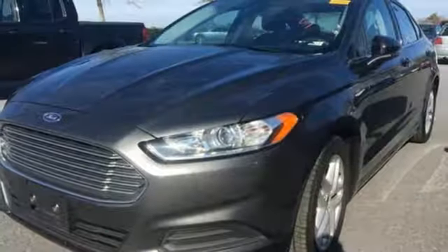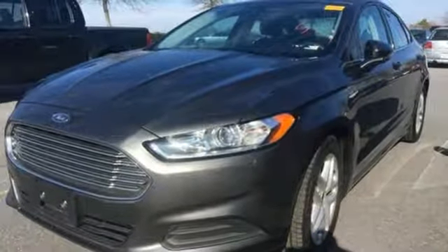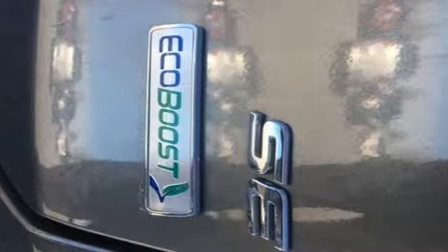It also features a turbo inline four-cylinder engine, aluminum wheels, gas pressurized shocks, and power heated mirrors.